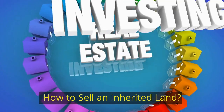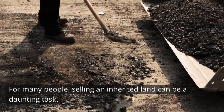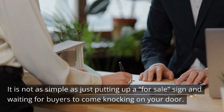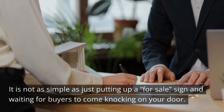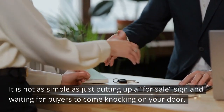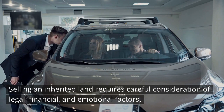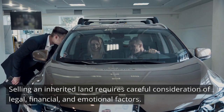How to Sell an Inherited Land. For many people, selling an inherited land can be a daunting task. It is not as simple as just putting up a for sale sign and waiting for buyers to come knocking on your door. Selling an inherited land requires careful consideration of legal, financial, and emotional factors.